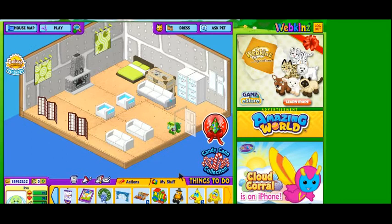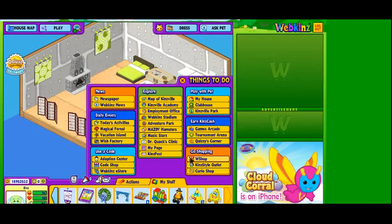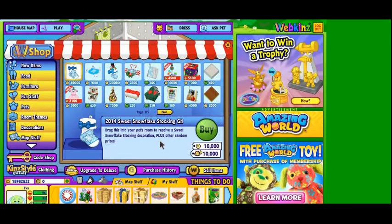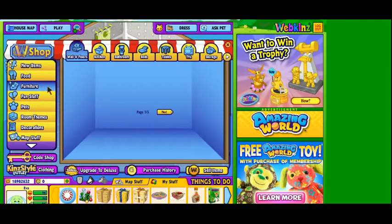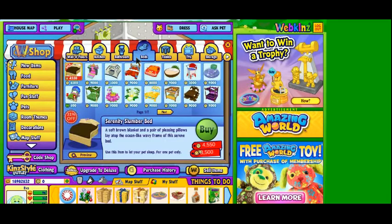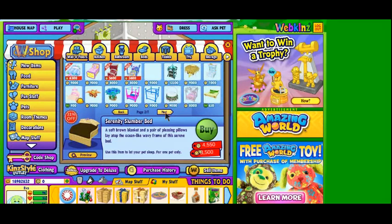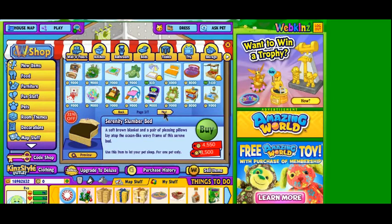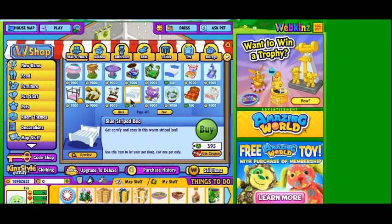That's all we have in our dock already, so now we're going to go to the W shop and buy a couple of items. Now we're at the W shop, we're going to look at some furniture. Let's look at some beds. What looks like a good Persian cat bed? I like this one and feel like it would look nice, but I'd have to get rid of the green paintings. I'll go ahead and get it just in case.